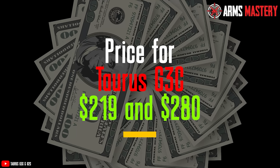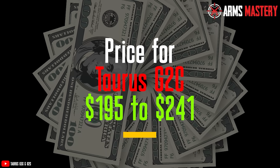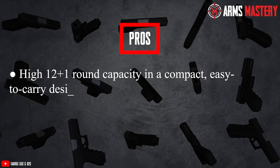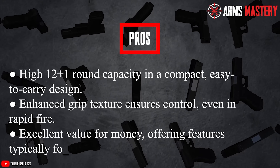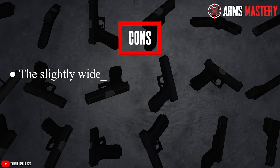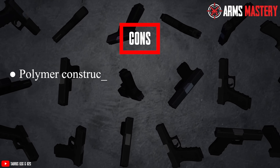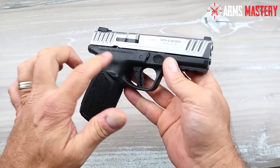The Taurus G3C price typically ranges from $219 to $280. For the Taurus G2C, prices generally range from around $195 to $241. Pros: High 12+1 round capacity in a compact, easy-to-carry design. Enhanced grip texture ensures control even in rapid fire. Excellent value for money, offering features typically found in more expensive models. Cons: The slightly wider frame might be less comfortable for deep concealment in tight clothing. Trigger pull, while improved, may still feel a bit stiff for some users. Polymer construction, while lightweight, may not feel as sturdy as metal-framed pistols.